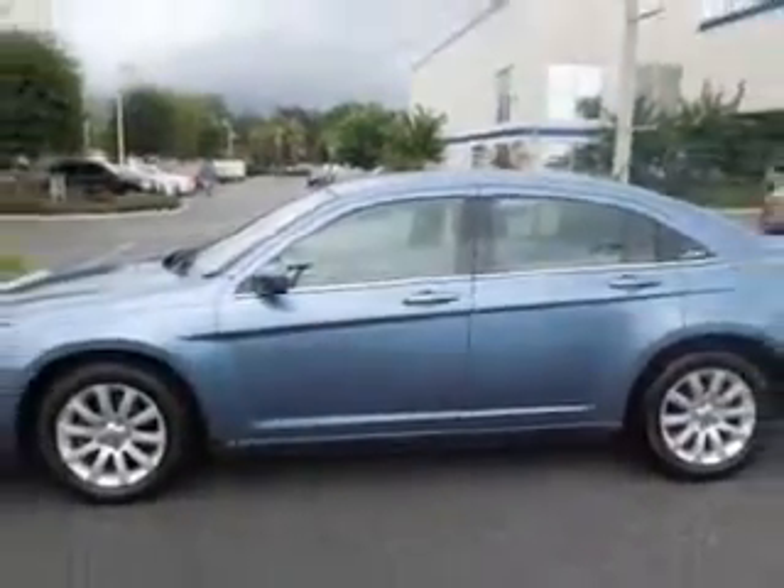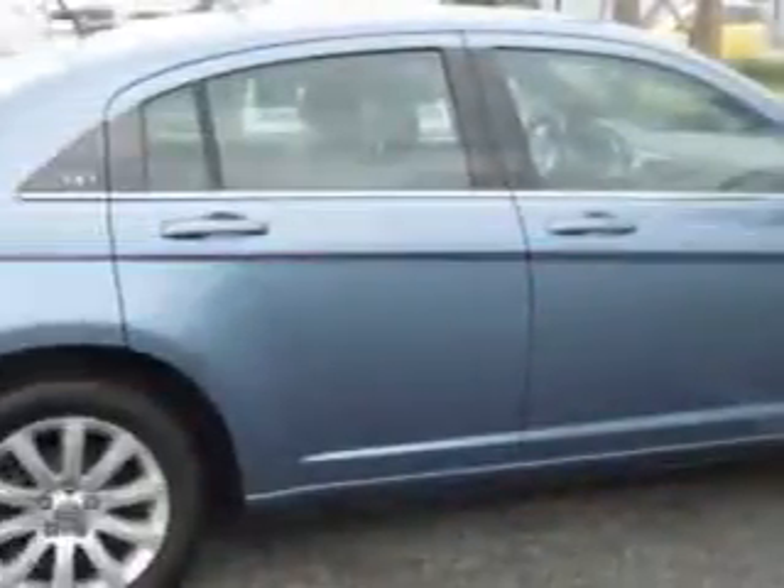Enjoy an impressive 30 miles to the gallon on this great car, with features like home link system, keyless entry, power driver's seat, 12-volt power source, anti-lock braking system, remote trunk lid, alloy wheels, and much more.